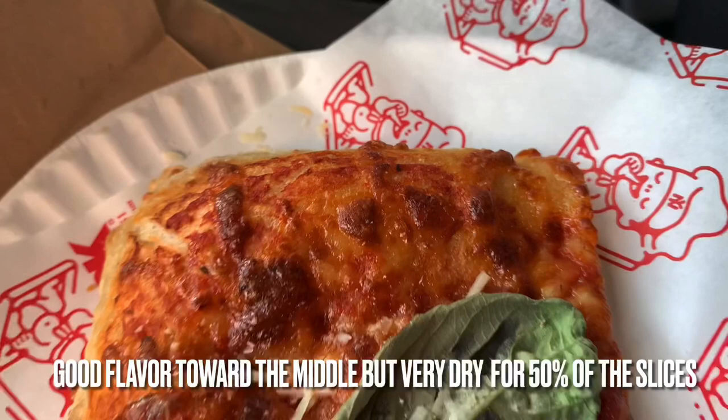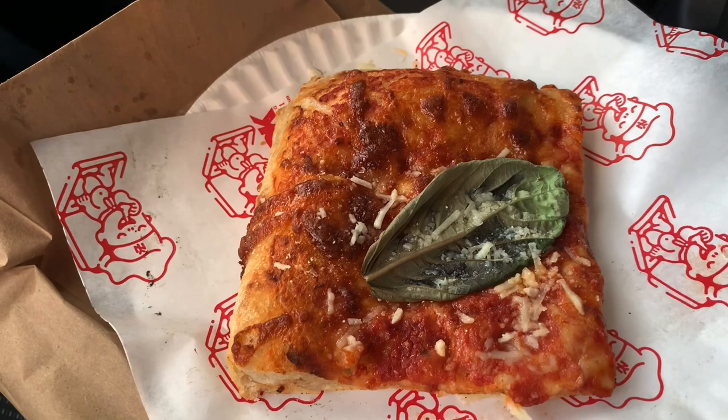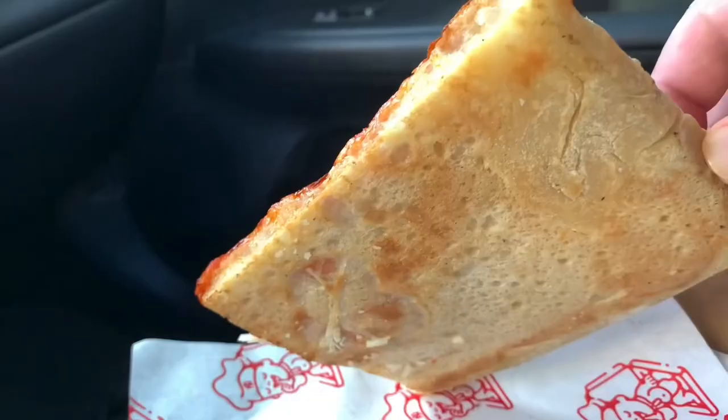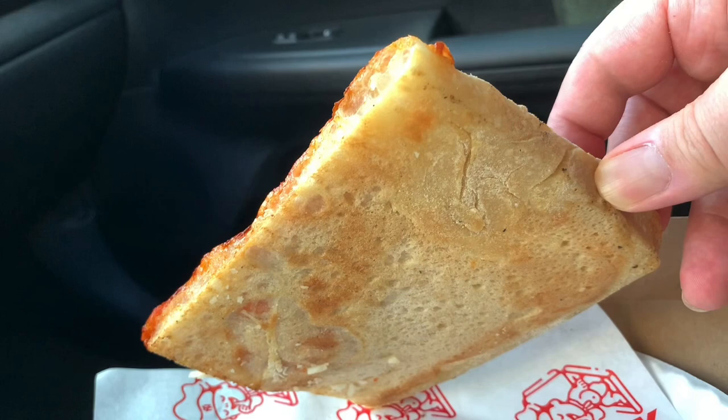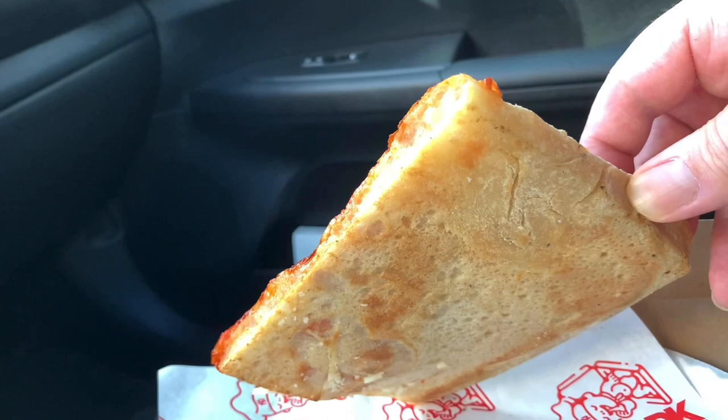I gotta tell you right now, guys, I'm a bit disappointed. A bit. That being said, the flavor was there. Guys, the bottom of this pizza is very pale — so pale that we're gonna have to move this baby down the scale. This is not what I wanna see when I turn over a slice of pizza. We need a little more char on this baby.